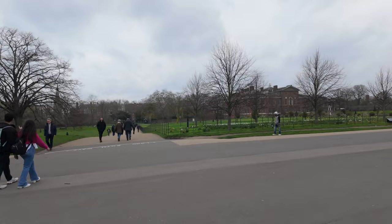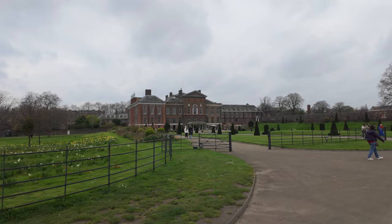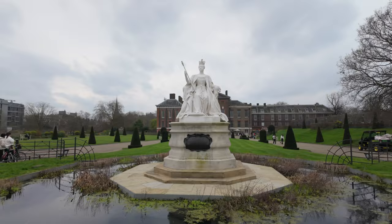There's the palace. This is where Lady Diana — Princess Diana — used to live, after they were separated. That statue is Victoria when she was young. Kensington Palace.